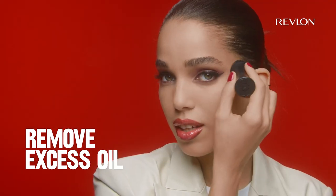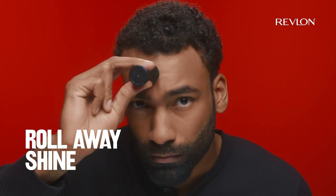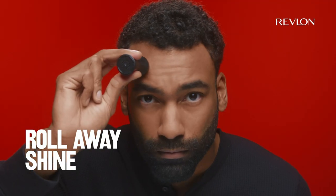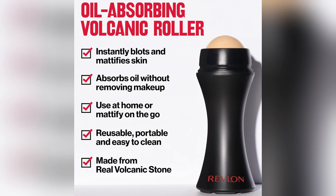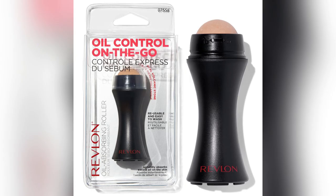Oily mess ruining your vibe midday? Try my secret weapon, the Revlon oil absorbing face roller. Picture this — you're at work, lunch break hits and the shiny glow gives you pause. A quick roll with this beauty, made from real volcanic stone, and you're back to matte.